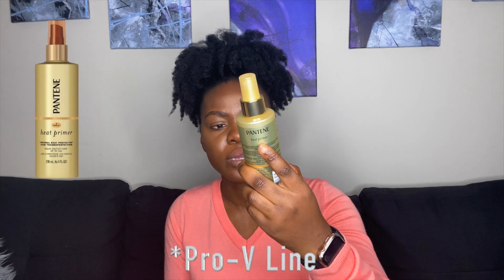The heat protectant I love to use — and I discovered this one this year — is the Pantene Gold Line Heat Primer. This is really, really great in protecting your hair. I put this in my hair even when I'm blow-drying, which I don't do a lot nowadays, to protect from heat damage. Because yes, you can get heat damage from blow-dryers — don't get that twisted. And it even says it helps protect hair up to 450 degrees.